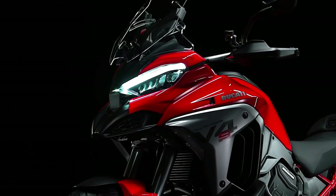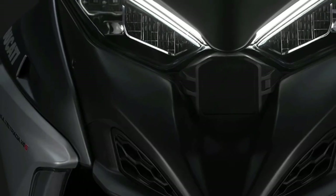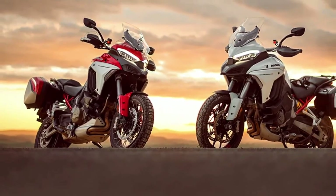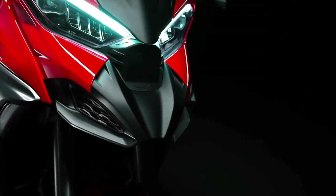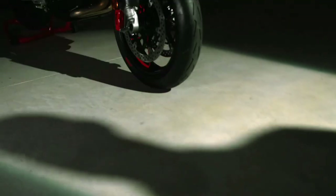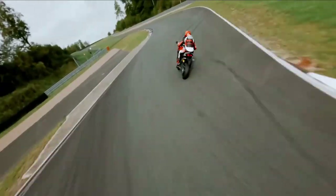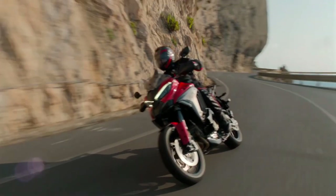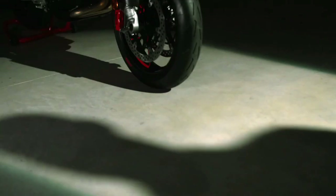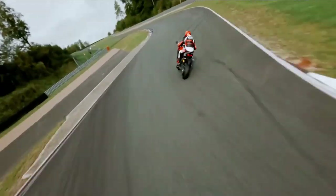The 2025 Ducati Multistrada V4 represents the pinnacle of Ducati's adventure touring line, embodying the brand's commitment to performance, technology, and comfort. With a host of new updates and refinements, this model promises to set a new standard in the adventure motorcycle segment. Whether you're embarking on a long-distance journey or tackling off-road trails, the Multistrada V4 aims to deliver an unparalleled riding experience.